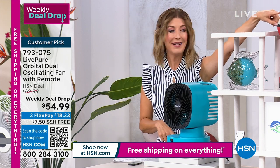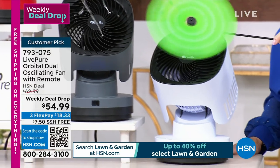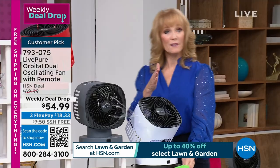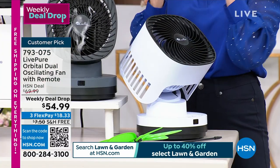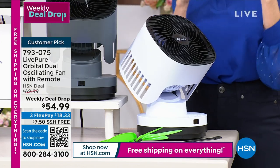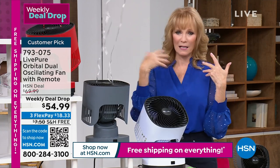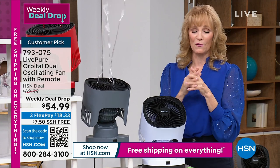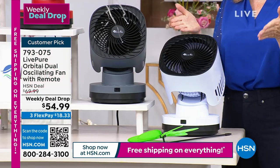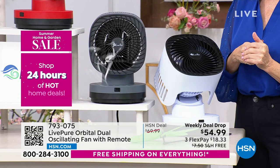This can go left and right and up and down — really important when it gets hot and you want to share that breeze around the room. Also, if you're suffering from any of that smoke, it's good to have a fan moving the air with those fires happening right now. LivePure gives you a great warranty — it's a three-year warranty with USA-based customer service. If you have a problem or a question, they take that phone call right here in America. People really appreciate that.